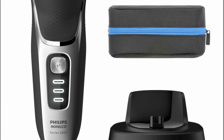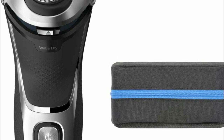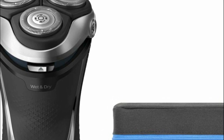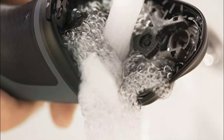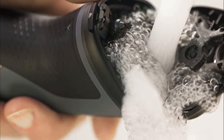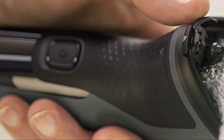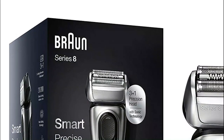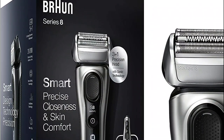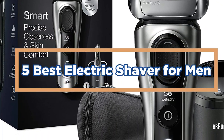There are a lot of factors to consider when purchasing an electric shaver. The first decision you need to make is whether you want a rotary or foil shaver. Rotary shavers have round heads with multiple blades that move around the contours of your face. Foil shavers have a screen with blades that vibrate beneath the screen to cut hair. The second decision you need to make is what type of beard you have. In today's video, we will show you the top 5 best electric shavers for men.